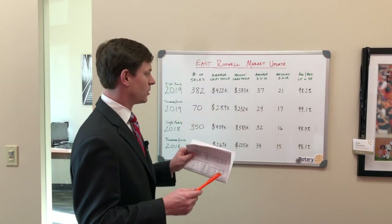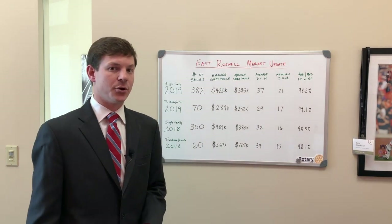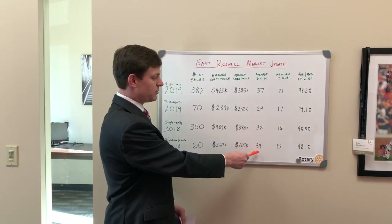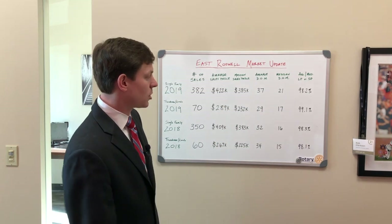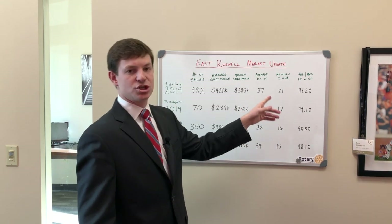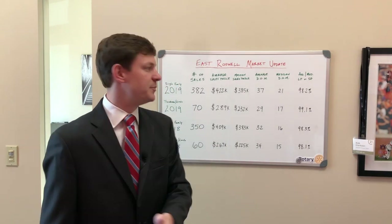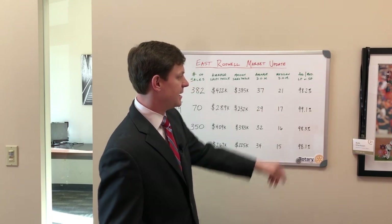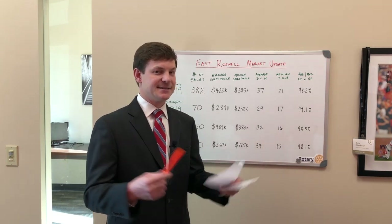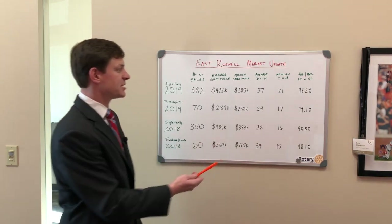The days on market are actually really good for the east side of Roswell. The average days on market was 37 days in 2019 compared to 32 days in 2018. Townhomes and condos went down to 29 days on market compared to 34 days. Median days on market was pretty similar across the board. What jumped out to me for the east side is the average and median list price to sale price ratio — we're all at 98%, and 2019 townhomes and condos were at 99%. So listing price to final sale price, assuming the agent does the job, should be right around 98-99%.